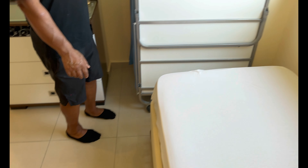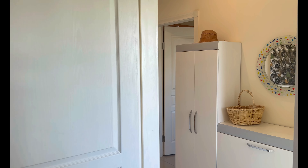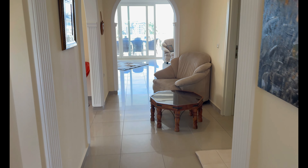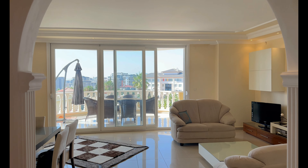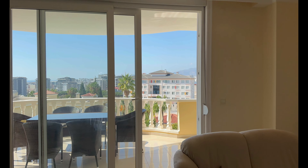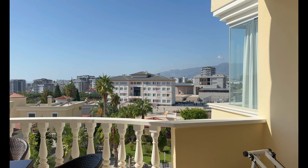Es ist komplett sauber. Schau mal bitte diese ausziehbare Couch an – und dann haben wir hier nochmal separat zwei Bettgestelle. Die Immobilie ist zu verkaufen. Bitte zeig mal den Boden – geh durch bis zum Balkon. Ich finde es einfach schön, dass es ein älteres Gebäude ist aus dem Jahr 2008 und die Wohnungen einfach riesengroß sind, was einen wirklich nicht erdrückt.